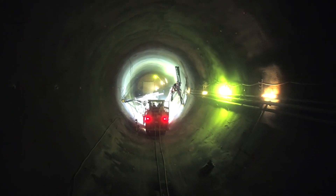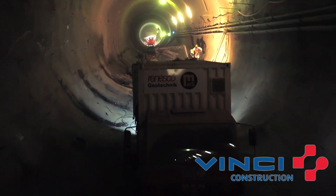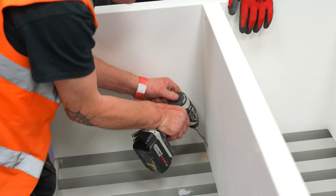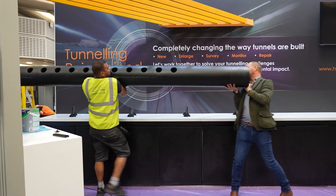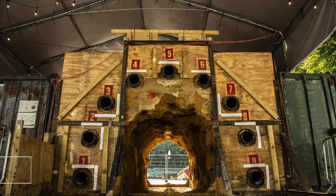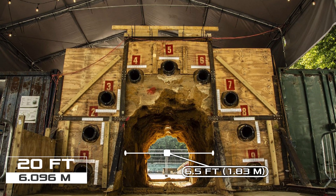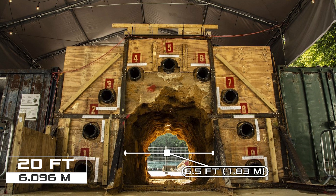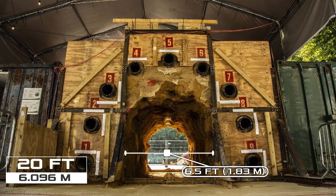The project was also supported by Vinci, a world leader in concessions, energy, and construction business. At the end of last year, the startup presented the world's first underground structure built entirely by robots — a 20-foot long, 6.5-foot diameter pedestrian tunnel created within the scope of the Network Rail project and presented at the British Tunneling Society conference and exhibition in London.